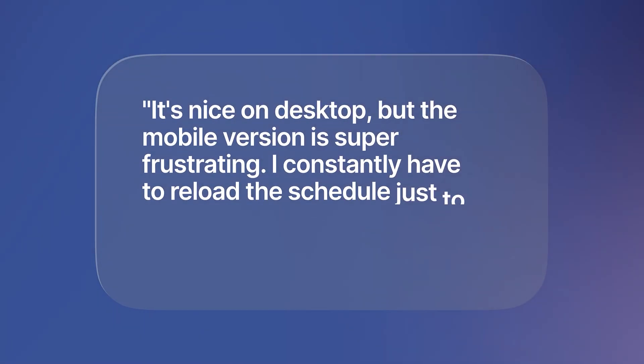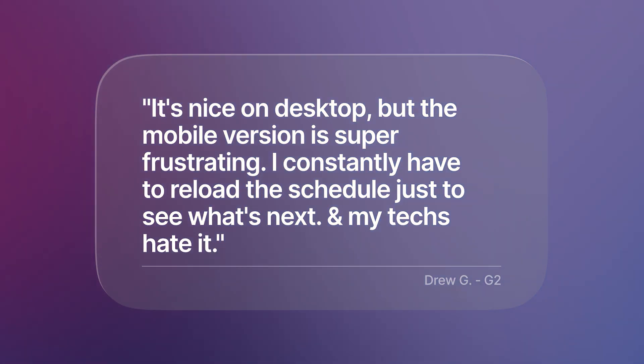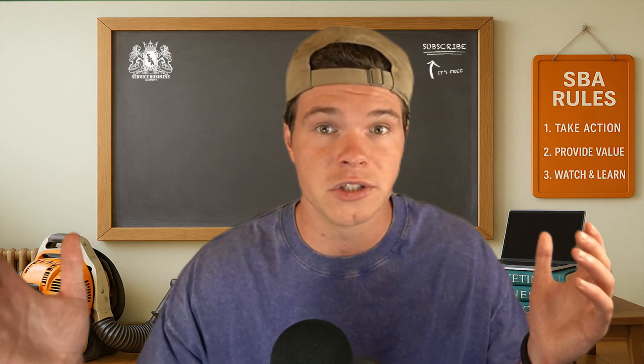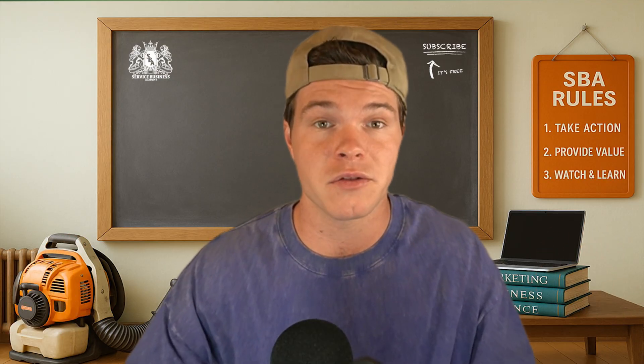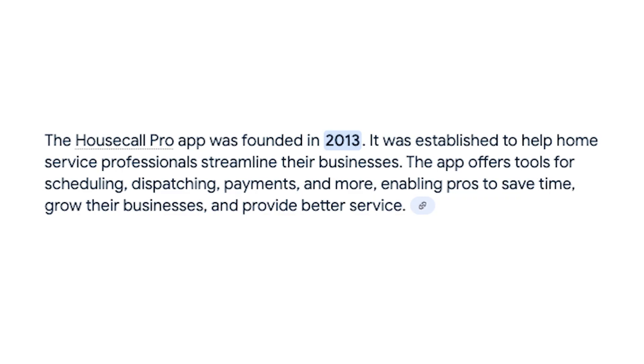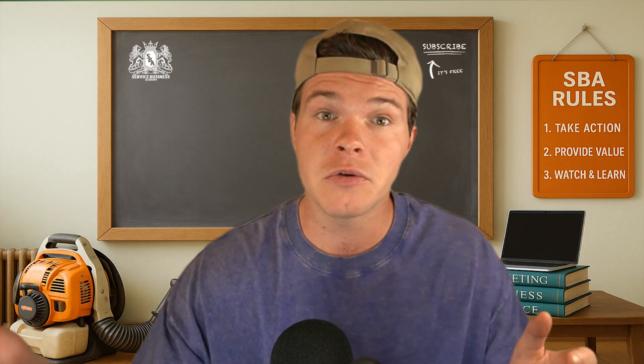One review from earlier this year said, 'It's nice on desktop, but the mobile version is super frustrating. I constantly have to reload the schedule just to see what's next. And my techs hate it.' That is not very rare — we've heard that a lot about Housecall Pro. We found dozens of reviews from service business owners saying the mobile experience is one of their biggest gripes, especially when they're trying to rely on it day-to-day with their teams. You'd think with how long the app's been around that the mobile experience would be perfectly dialed in, but when you actually use it in real-time, it just doesn't hold up.